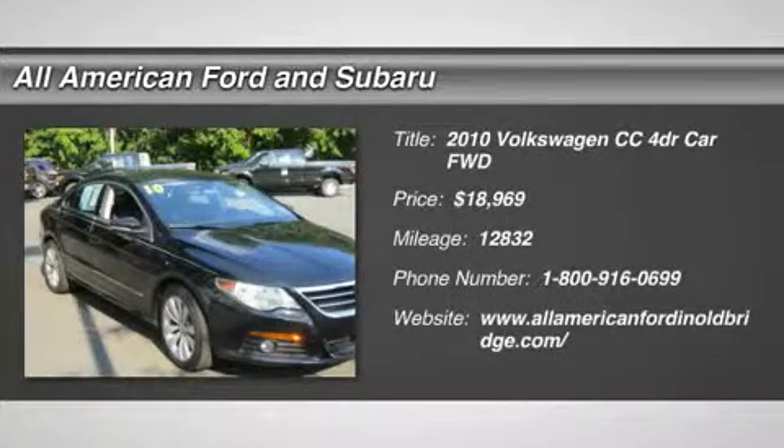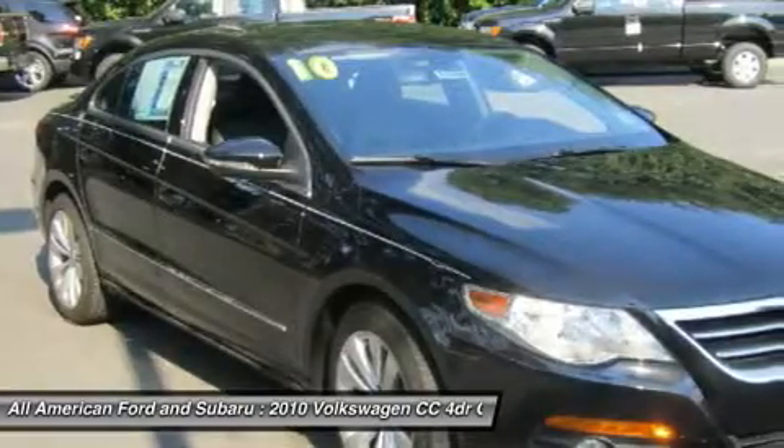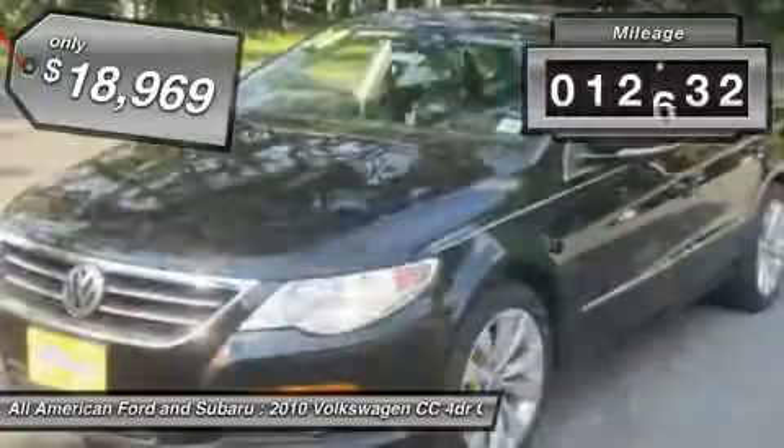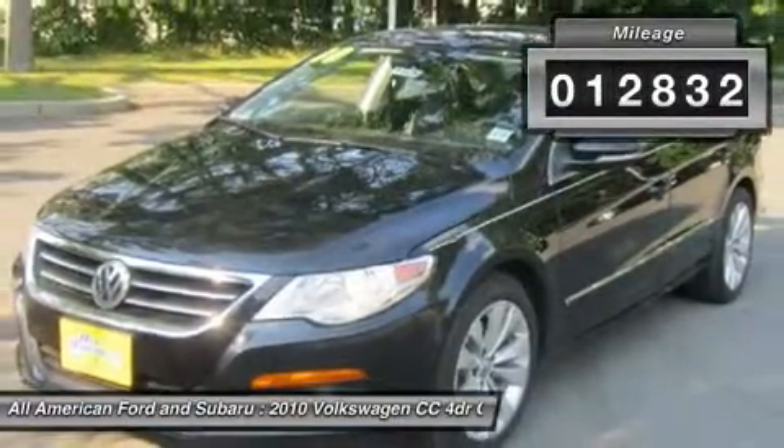The 2010 Volkswagen CC. It's what's on the outside that counts and is priced below $20,000. This vehicle has less than 15,000 miles.